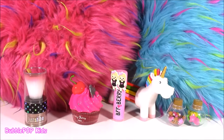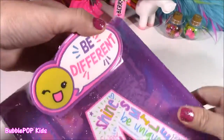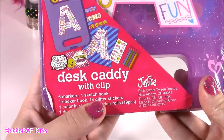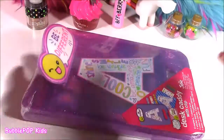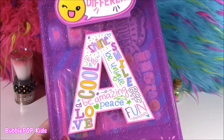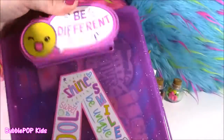They're filling up this table with all the most adorable things ever, and we're on to our next little goodie — it is a desk caddy. I guess this little thing would fall into the school supply category. Look how cute it is — it's got a little clip up here, it says 'be different,' and it's got six markers, a sketchbook, one sticker book, 14 glitter stickers, one color-in sticker, three sticker rolls, and a desk caddy with clips. It's got a letter A on it — they had all different letters so girls could pick out the first letter in their name.